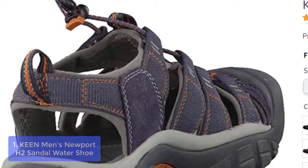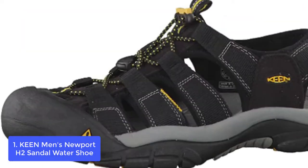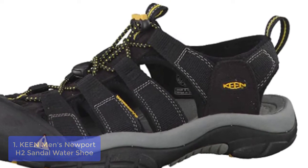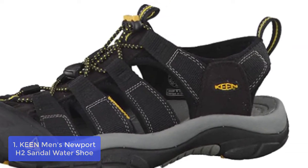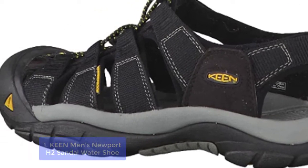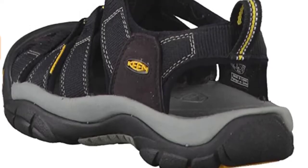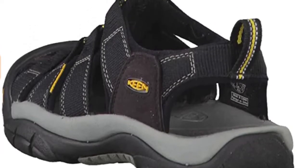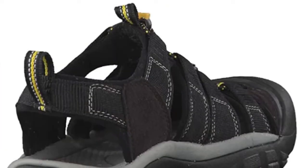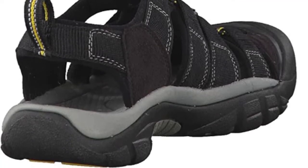List number 1: Keen Men's Newport H2 Sandal Water Shoe. The Keen Men's Newport H2 Water Shoe operates well on wet boats and mountain paths, keeping your feet comfortable and well-protected. Features include quick-dry lining, lightweight flexible webbing upper, pull-on entry and gusseted tongue that keeps debris out, adjustable heel strap, low-profile razor siping for traction on wet surfaces, and abrasion-resistant sticky rubber to protect from harsh rocks.